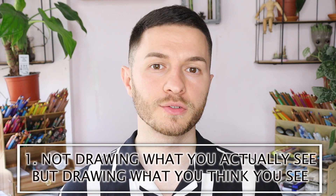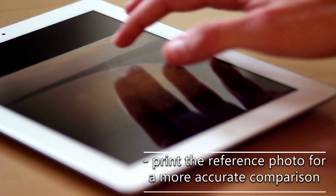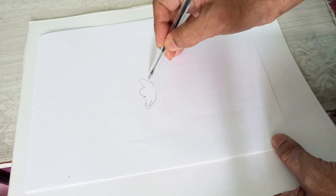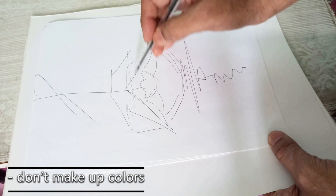Mistake number 1 is not drawing what you actually see, but drawing what you think you see. To make sure you are drawing what you actually see, follow the reference photo strictly. It helps to color match your reference photo beforehand and print the reference photo for a more accurate comparison. Don't draw what you think you see — this can totally change the quality of your drawing. Don't improvise, don't let your brain fool you, don't make up colors.